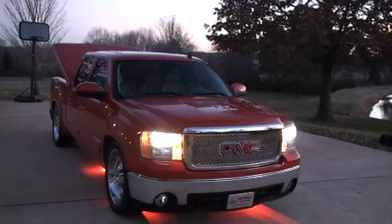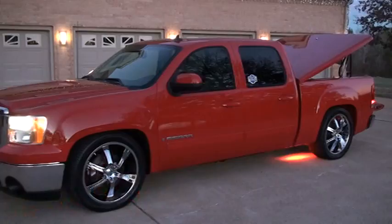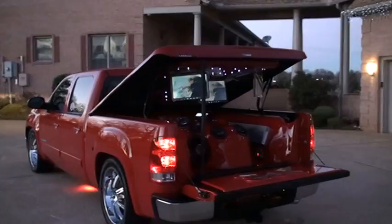Welcome to Sunset Motors. My name is Frank Gerard. This is one sharp truck — a 2007 GMC Sierra crew cab SLT, leather loaded up. As you can see, it's got some heavy customization. This is a short truck, turnkey ready to go. Got some nice 22-inch chrome wheels. The truck is immaculate — everything works.